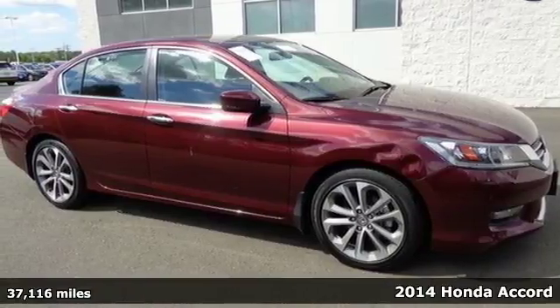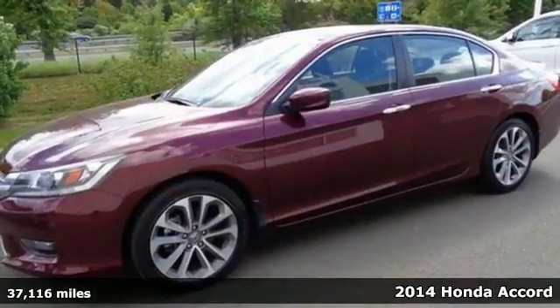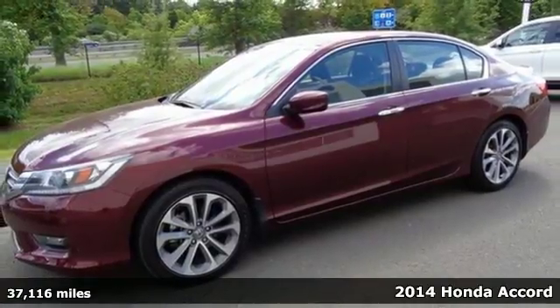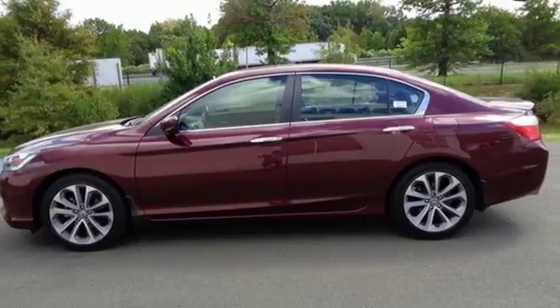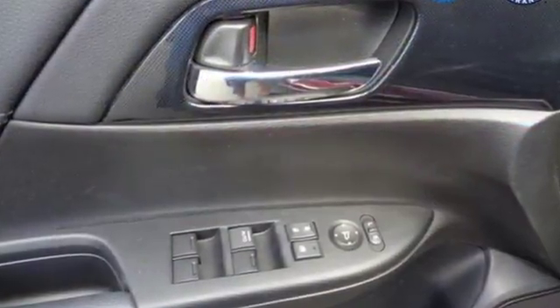It's a 2014 Honda Accord. This is an impressive take on a true classic. It has a luxurious refined style, plus it has the peace of mind that can only come from a vehicle called a top safety pick.